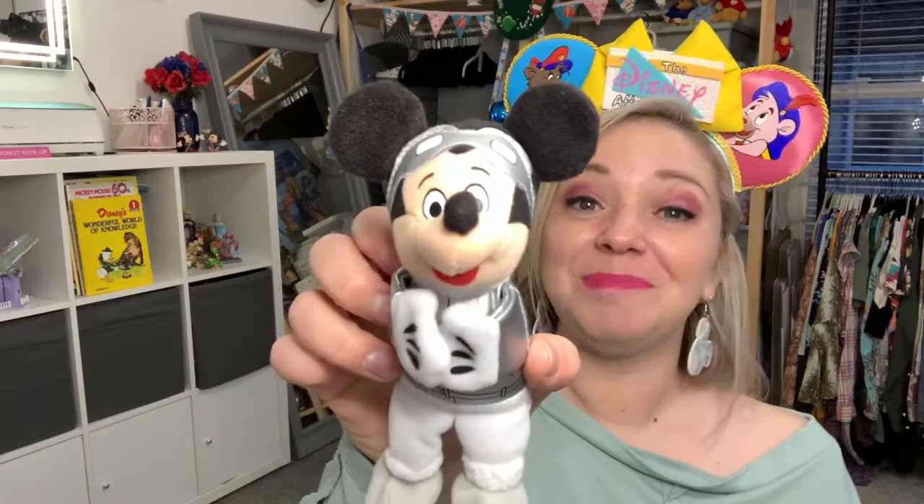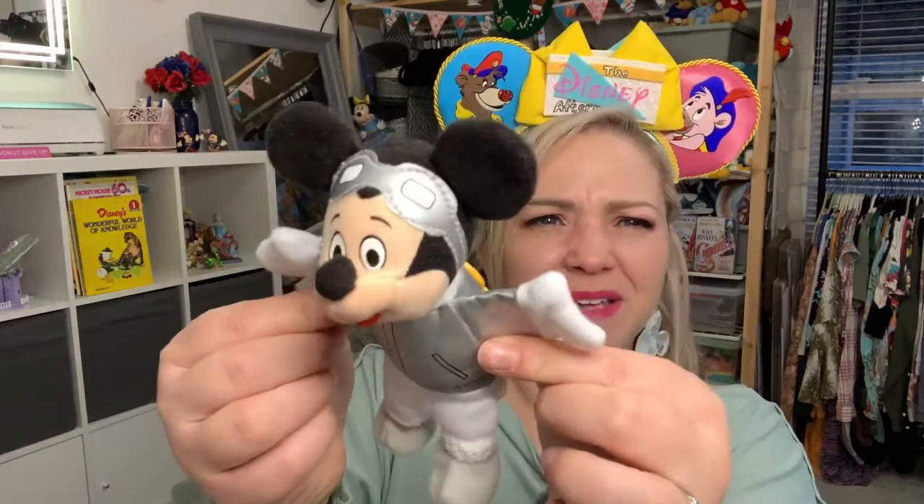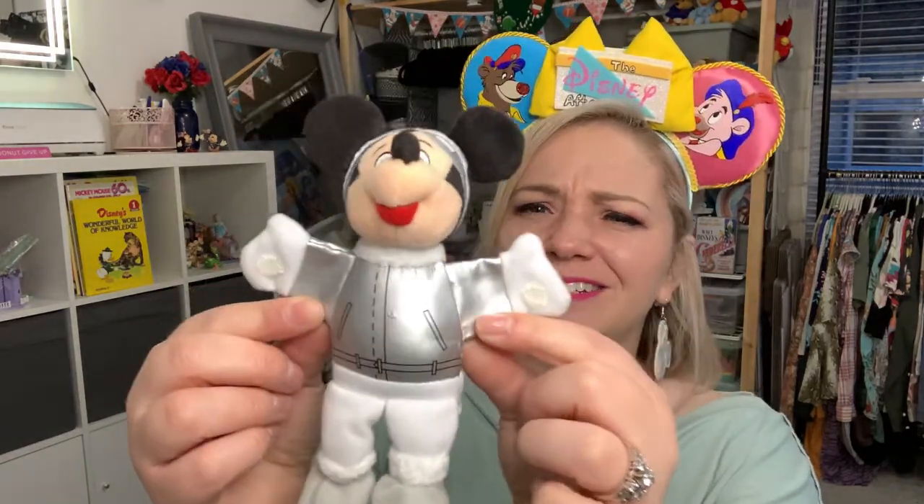Alright, the last one is Mr. Mickey Mouse. We saved the best character for last, of course. Oh my gosh, we have Space Mickey Mouse — I mean, it doesn't get much cuter than that. Or Pilot. Pilot Mickey Mouse? Space Mickey Mouse? I don't know — you guys tell me, Pilot or Space?